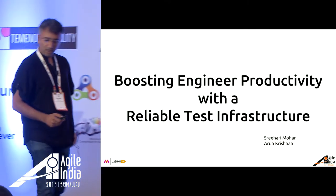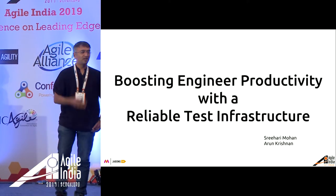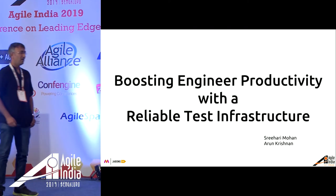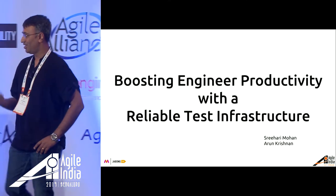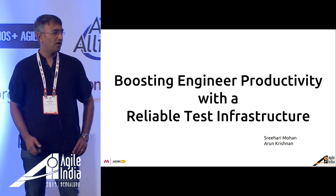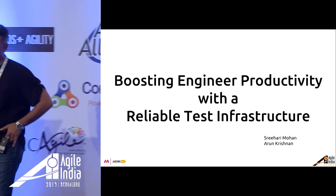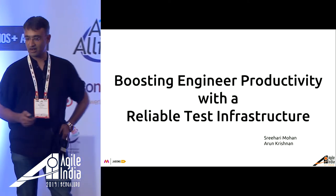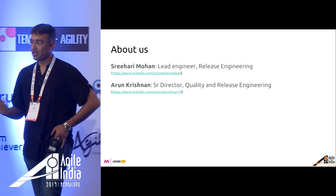Hi guys. This is going to be a quite challenging session for me because the next break is lunch, and hopefully all of you can withstand hunger until 1:15, the scheduled end of the session. Today we are going to talk about how we have helped to boost our engineering productivity by building a reliable test infrastructure. Unlike the previous session, we do the commercial break in the beginning just to introduce ourselves.